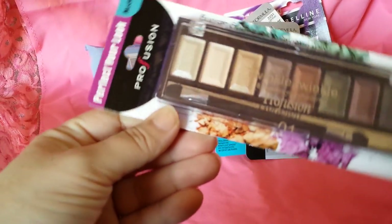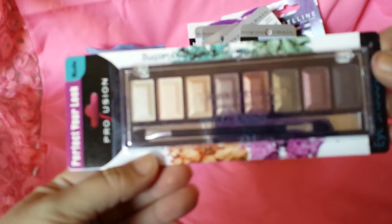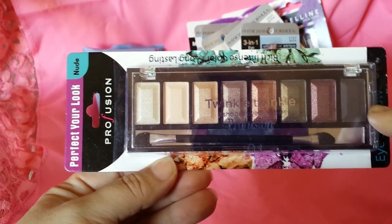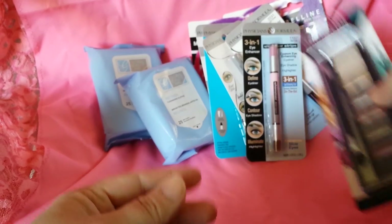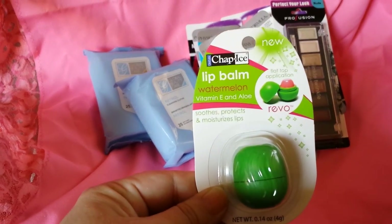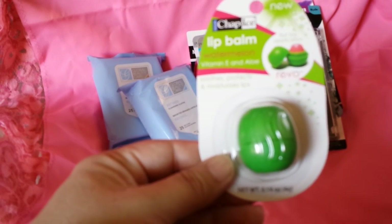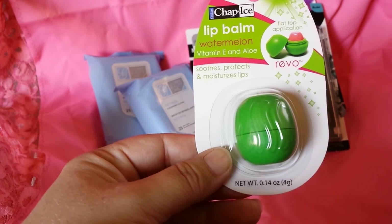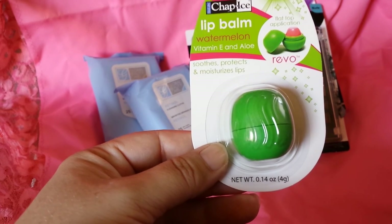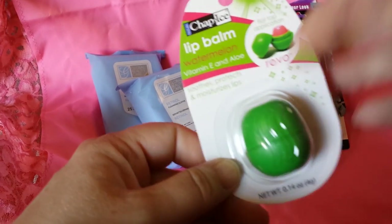Then I got the Profusion Twinkle Twinkle Eight Shades Eyeshadow in the nude. I really like the colors in there — they would look really good on my eldest daughter, so I went ahead and picked that up. I also got this Chap Ice Lip Balm in Watermelon. My daughter likes the EOS lip balms, so I grabbed it thinking I'd give it a shot. Somebody's actually selling these on Amazon — a two-pack for $10.06, so $5.03 each. I don't personally think it's worth that much, but that's what it says.